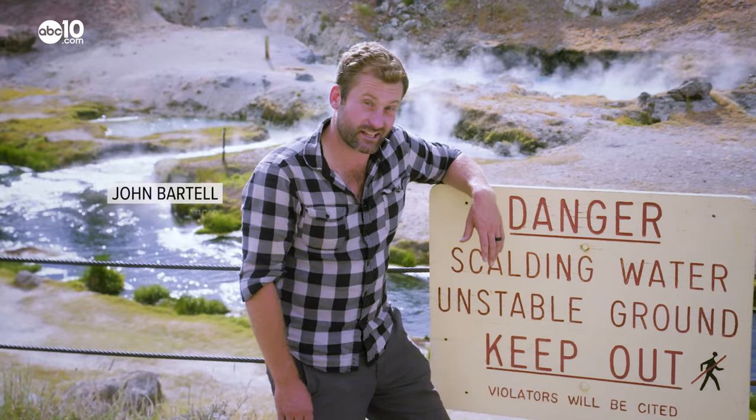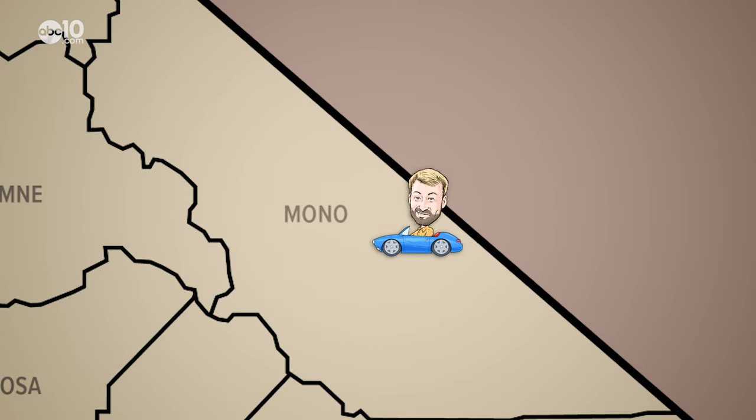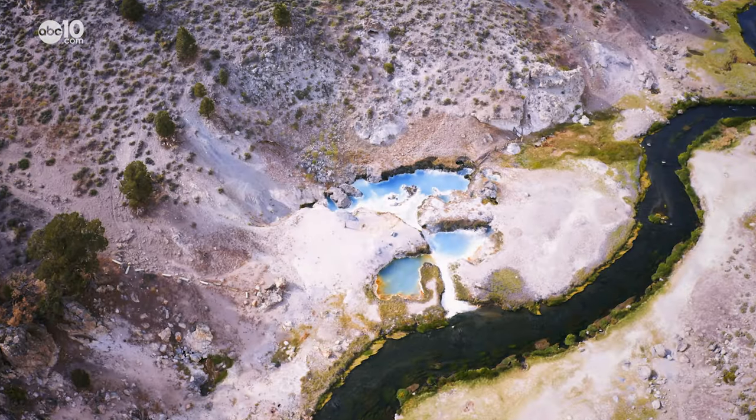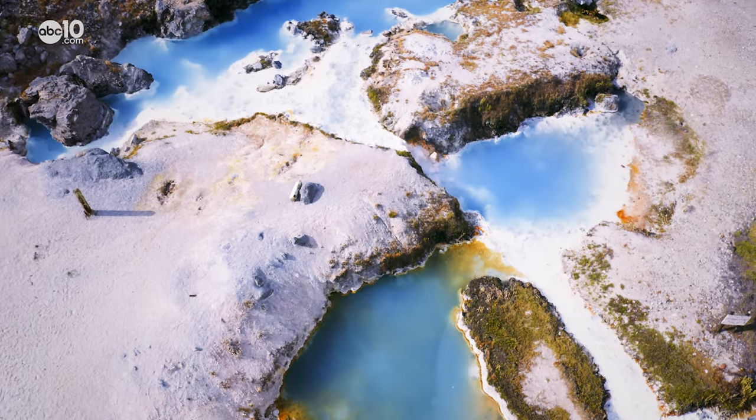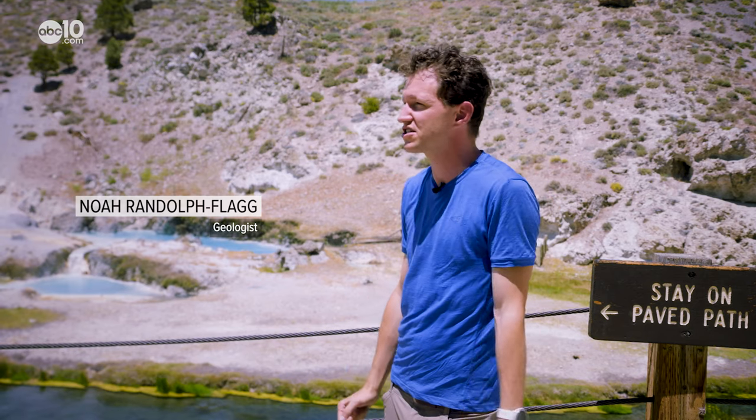It's smelly, it's hot and it's real colorful. John Bartell here making a little pit stop at the Hot Creek Geological Site. In the shadows of Mammoth Mountain, remnants of an old volcano reveal itself below Hot Creek Gorge in Mono County. This whole caldera formed about 760,000 years ago and this water is still forming now.